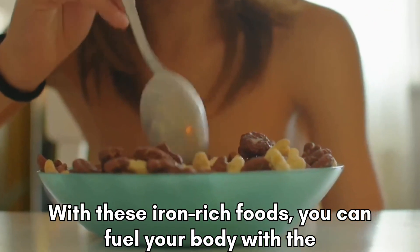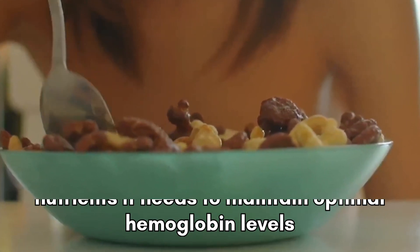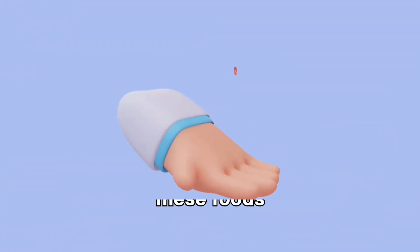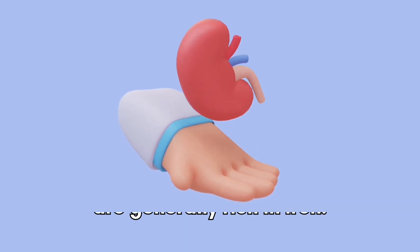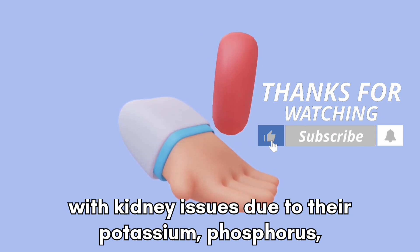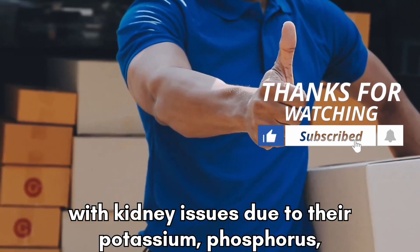With these iron-rich foods, you can fuel your body with the nutrients it needs to maintain optimal hemoglobin levels and support overall health. Be careful — while these foods are generally rich in iron, some may not be recommended for individuals with kidney issues due to their potassium, phosphorus, or protein content.